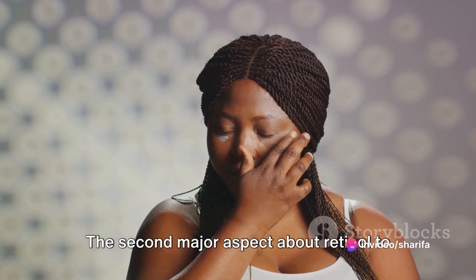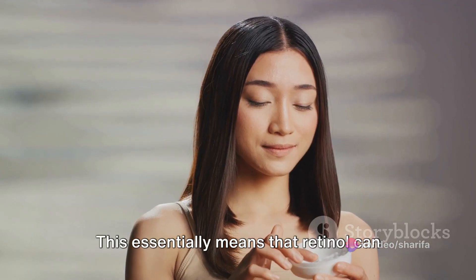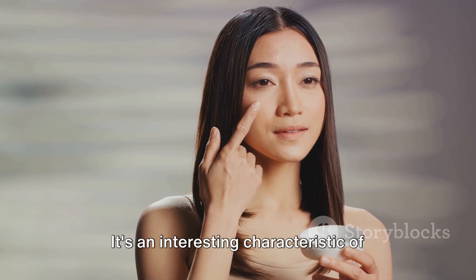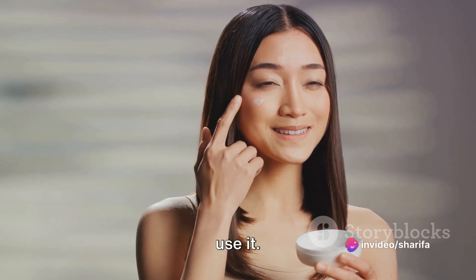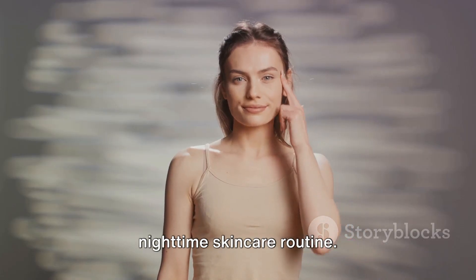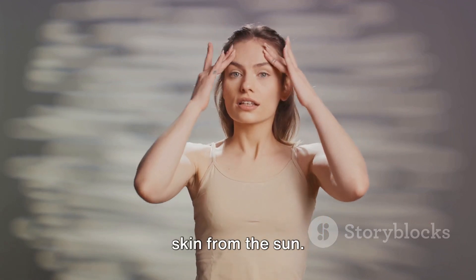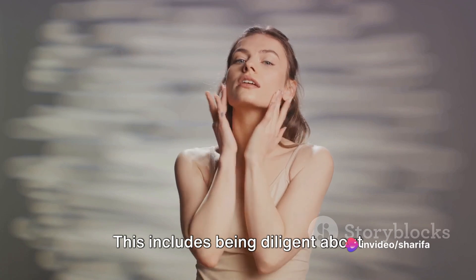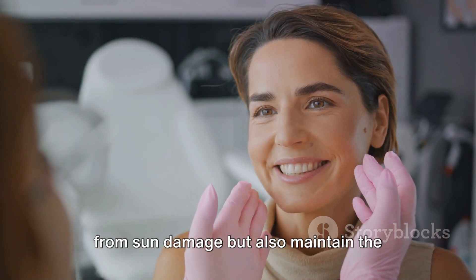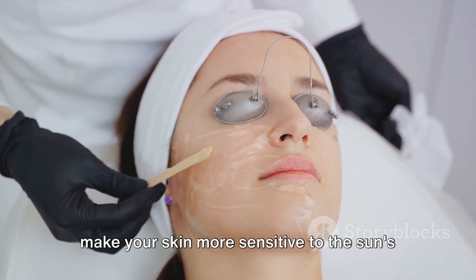The second major aspect to remember about retinol is its photosensitivity. This essentially means that retinol can break down and lose its effectiveness when exposed to sunlight — an interesting characteristic that impacts how and when you use it. That's why most skincare experts typically recommend it for use in your nighttime skincare routine. As a retinol user, it's also important to take additional measures to protect your skin from the sun, including being diligent about applying sunscreen during the day. Doing so will protect your skin from sun damage and maintain the effectiveness of the retinol, as it can make your skin more sensitive to the sun's harmful rays.